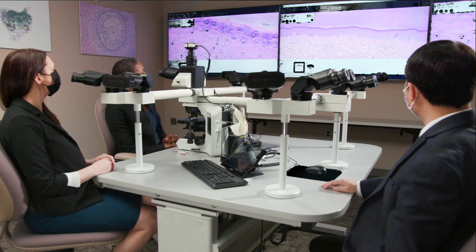Most guidelines suggest starting regular screening for cervical cancer at age 21. And during these screenings, a provider collects cells from the cervix to be tested in the lab.